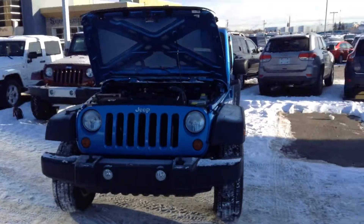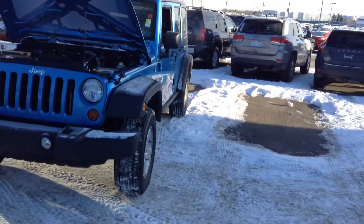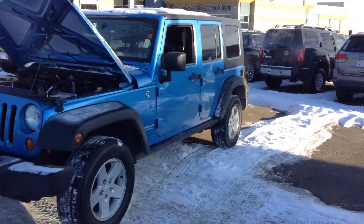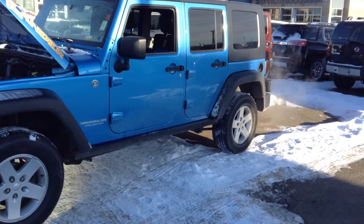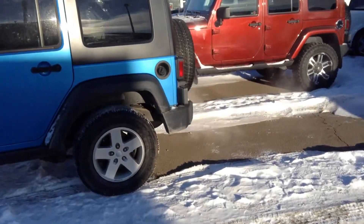Hello Murray and Kayla, I'm Nizar from London Air Dodge dealership Edmonton. I want to do another video walk around of the blue 2010 Jeep Wrangler that we have on our lot. This Jeep Wrangler has an automatic transmission with air conditioning, tilt wheel, cruise control, power windows and power locks, and the engine is 3.8 liters V6 six cylinders.